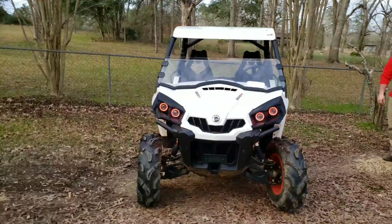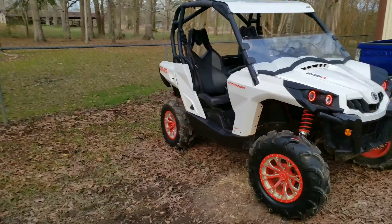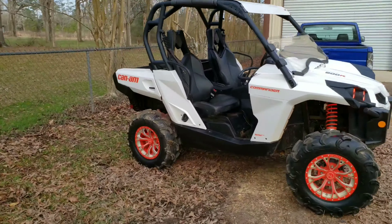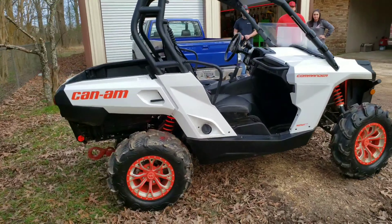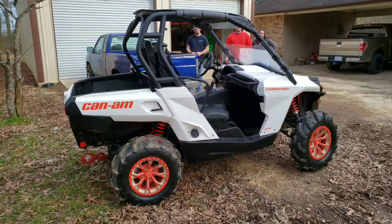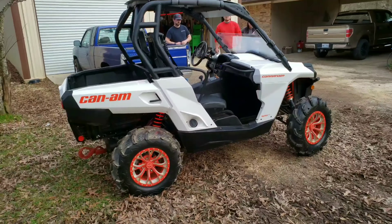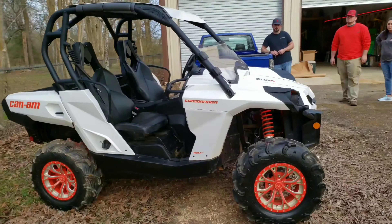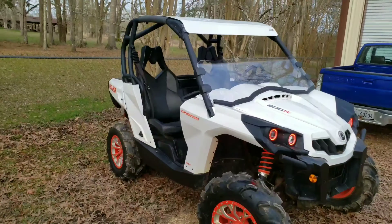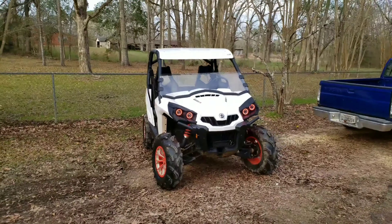It's a lot lighter, super sporty looking. If you want to follow this build, subscribe to our channel. We'll be posting more and more stuff on it and a lot of ride footage. We'll do some reviews and comparisons with other machines. Hope you enjoy, guys — give this video a thumbs up if you enjoyed it, and we'll catch you later.